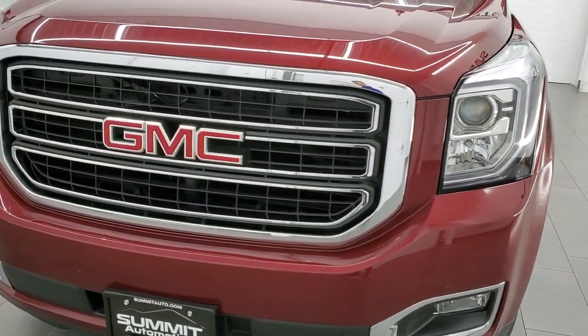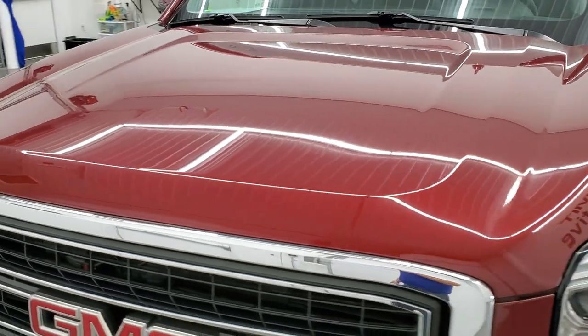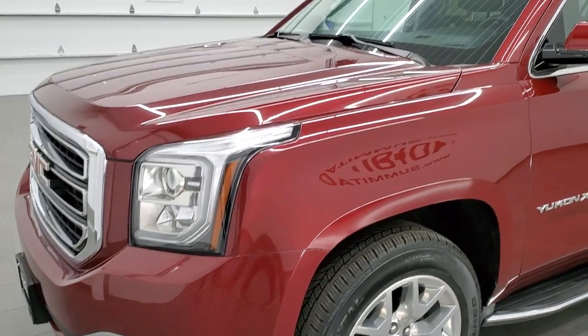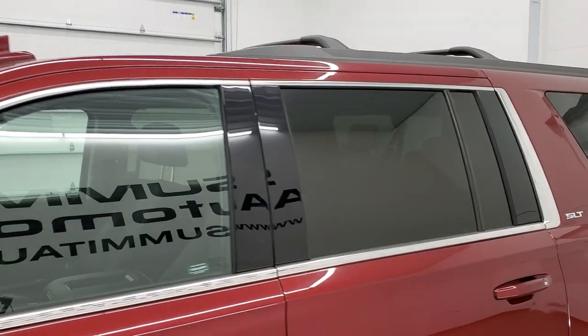Crimson red tint coat is the color. We shoot all of our videos in 1080p 60 frames per second, so if you have HD capabilities on your computer, tablet, smartphone or television, I highly recommend turning them on right now because it is your best way to check out the quality, condition and options of the vehicle before seeing it in person.